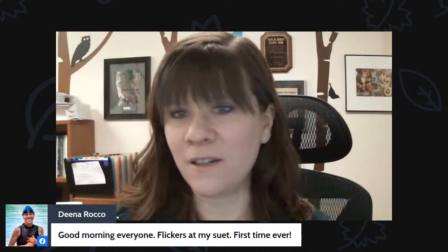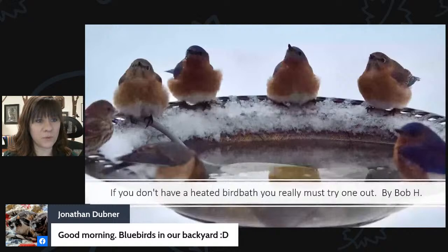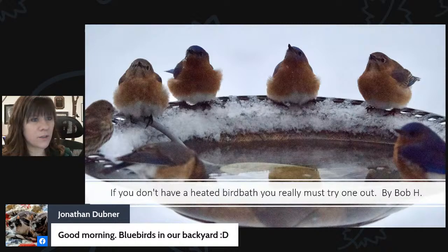Bluebirds are typically not as common in winter, though we've been getting quite a few staying here all year round — just like robins, most tend to go south, but some stick around all winter long if they can find the right food sources and a place to hunker down. Look forward to another caption contest photo being posted on Sunday — we'll highlight it on the broadcast next Tuesday, and you can see if you can come up with a great caption for a chance to win.